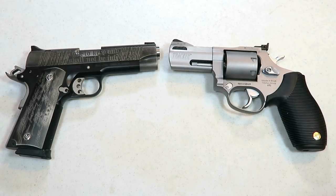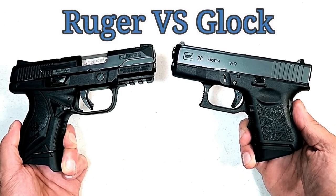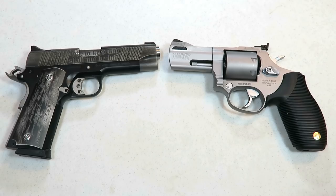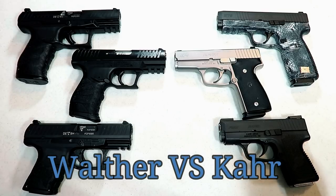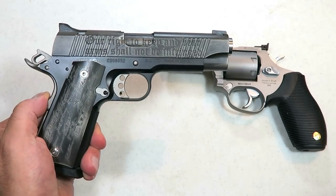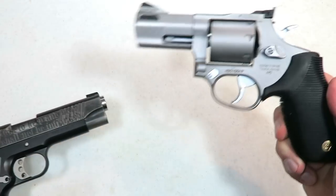Hey there friends, thanks for checking in. Today we're going to do another handgun showdown. All of our handgun showdowns in the past featured one manufacturer versus another manufacturer, but this one's different. Today we're going to do 1911s versus revolvers.